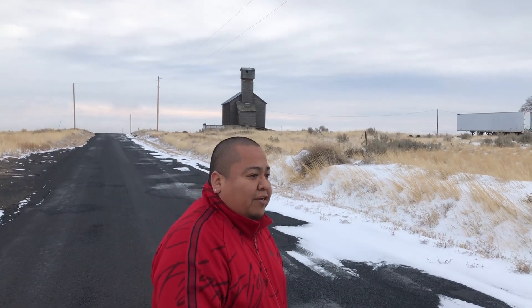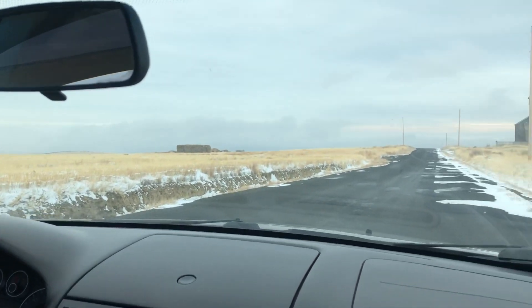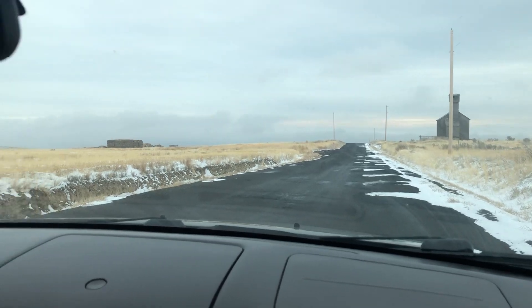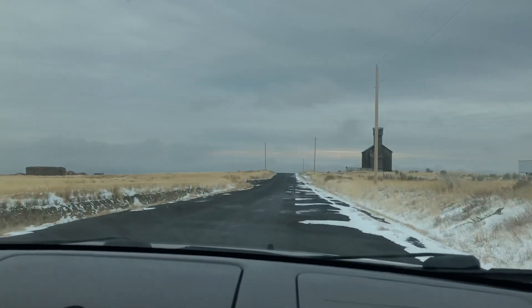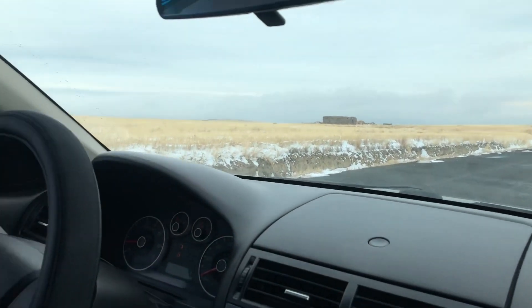That is the backstory of Gravity Hill. What we're going to do is pull up to the start line right here. Here's the hill — as you can notice, it is the hill. We're looking uphill right now, so you put your car in neutral.